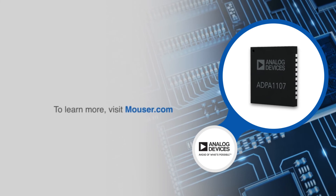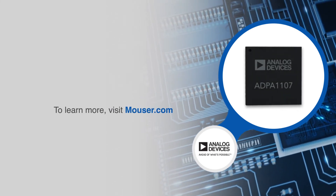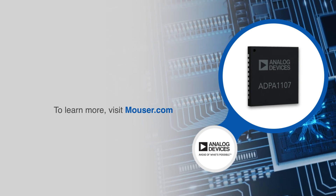For more information on the Analog Devices ADPA1107 GaN broadband power amplifier, visit Mouser.com.